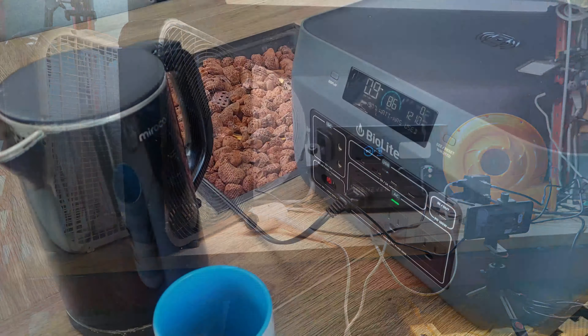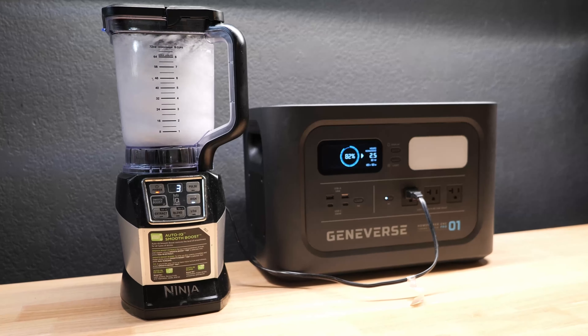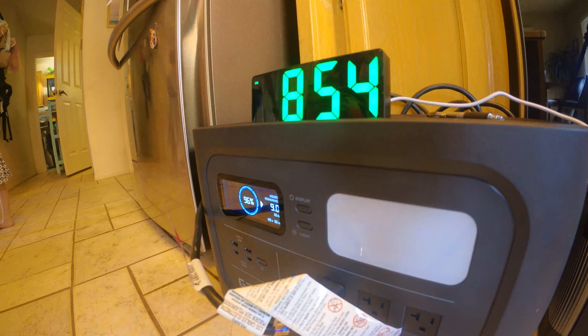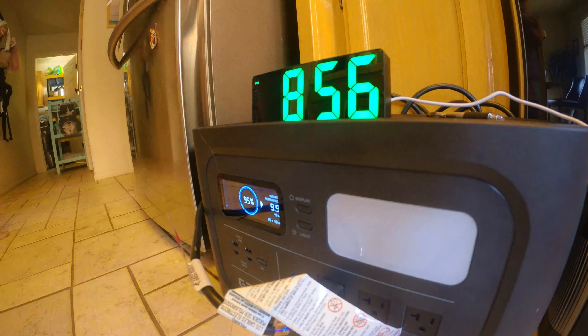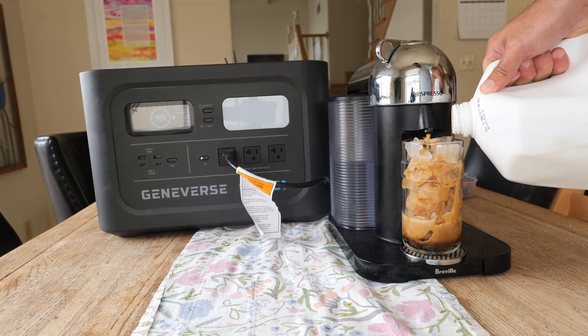Another important thing I wanted to test out was the charging time, which is how long it would take to go from a fully depleted battery to 100% by plugging them in with their included wall outlet power supplies. The AllPowers R600 was the quickest charging in the lineup at about 1.6 hours, which was incredibly fast, and even though it was one of the largest power stations in the lineup, the Geniverse HomePower 1 Pro was able to charge incredibly quickly in just 1.9 hours. Now we're going to take a few minutes to discuss some of the unique features and the pros and cons to each of these power stations to help you decide which one might be the best fit for you.